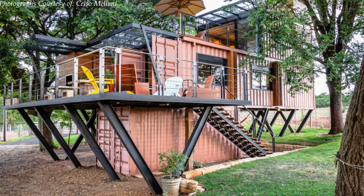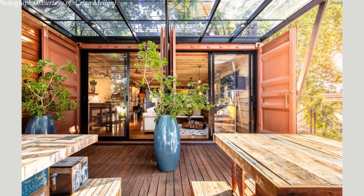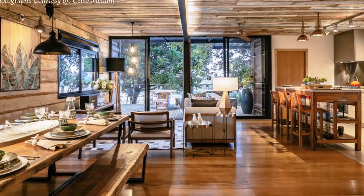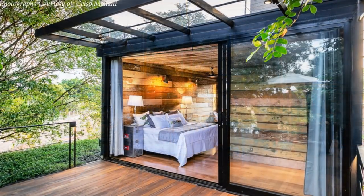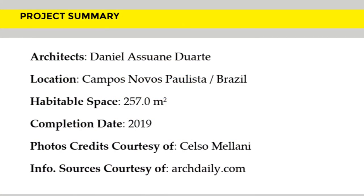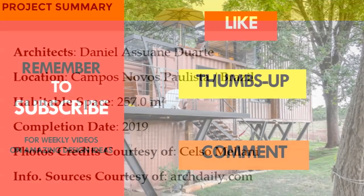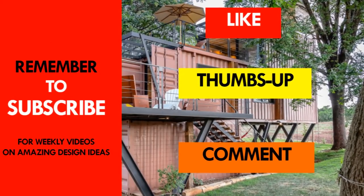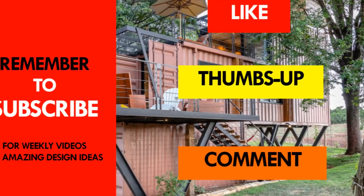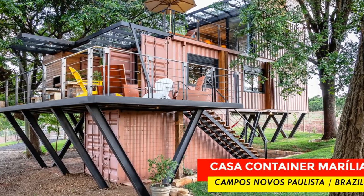This shipping container house is a clear indication of what can be achieved with proper design and commitment to industrial design using shipping containers. We love the expansive open plan living spaces and the amazing master bedroom on the second floor level. Which part of this amazing shipping container family house appeals to you the most? Kindly give us your opinion in the comments section below. If you like this video, give it a thumbs up and feel free to share it. Subscribe to our YouTube channel for these and more amazing videos on shipping container living. Thank you for watching — see you in the next video.